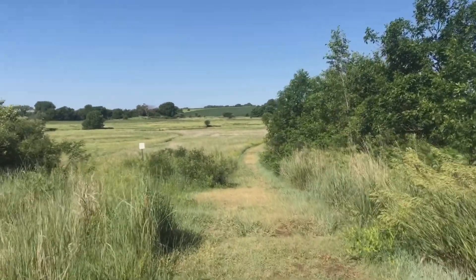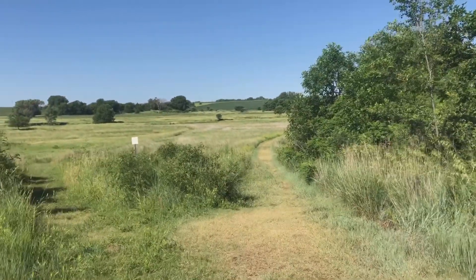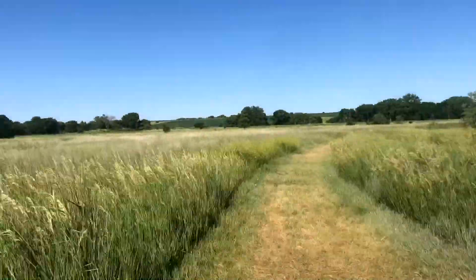The city of Lincoln purchased Frank Shoemaker Marsh when it was a primitive, highly degraded wetland complex. Restoration construction began in September of 2006 and was completed in April of 2007.